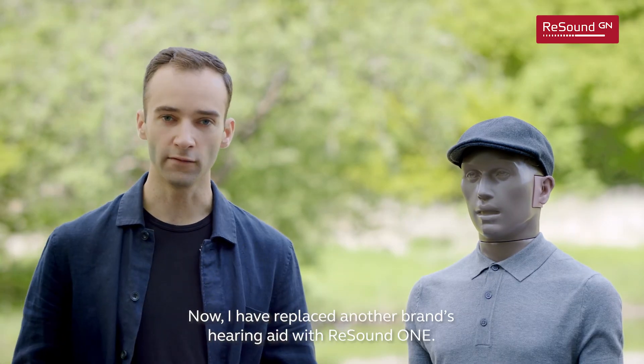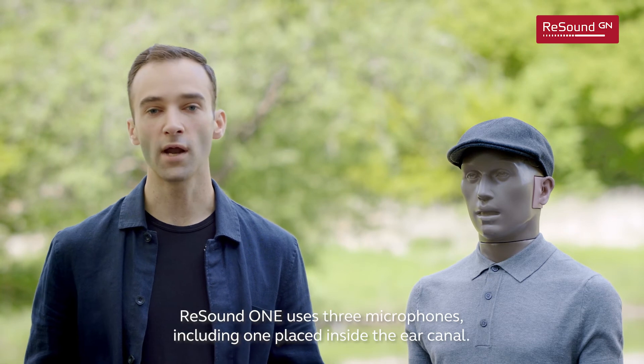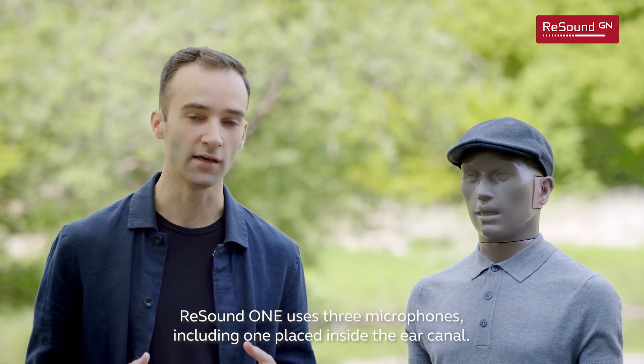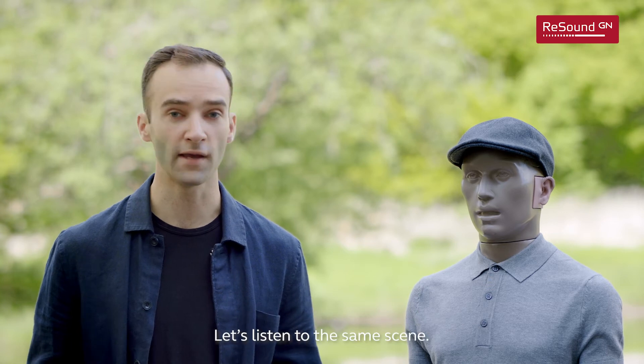I've replaced another brand's hearing aids with ReSound One. ReSound One uses three microphones, including one placed inside the ear canal. Let's listen to the same scene.